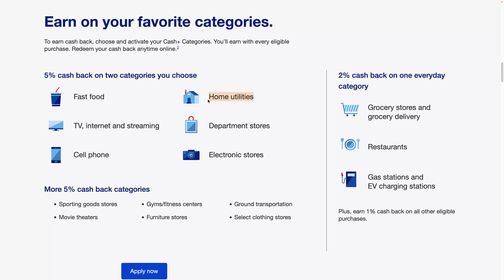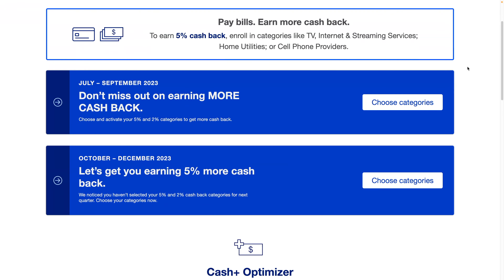The ones I've selected are home utilities and TV, internet, and streaming. Now I really wish there was a 5% grocery category, but they do have a 2% category and I've selected grocery for the 2%. You can choose between grocery, restaurant, and gas, and I believe these categories may change over time, though I'm not sure — I haven't had the card long enough.